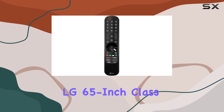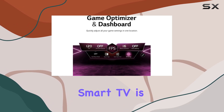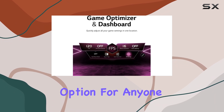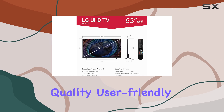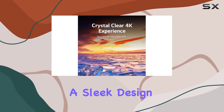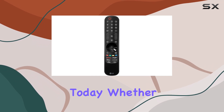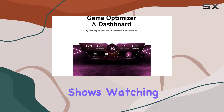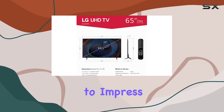In summary, the LG 65-inch Class UR9000 Series Smart TV is a fantastic option for anyone looking to elevate their home viewing experience. With top-notch picture quality, user-friendly features, and a sleek design, it truly stands out as one of the best smart TVs on the market today. Whether you're streaming your favorite shows, watching movies, or gaming, this TV is sure to impress.